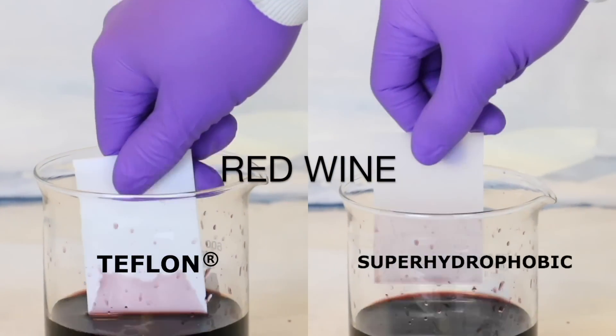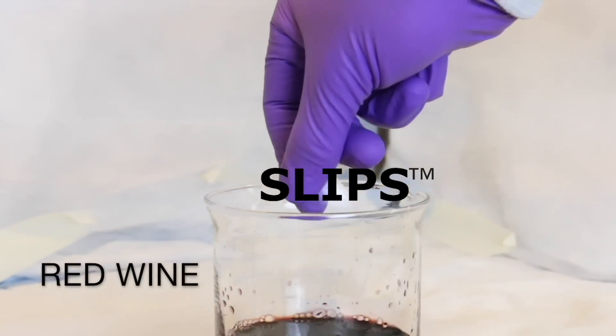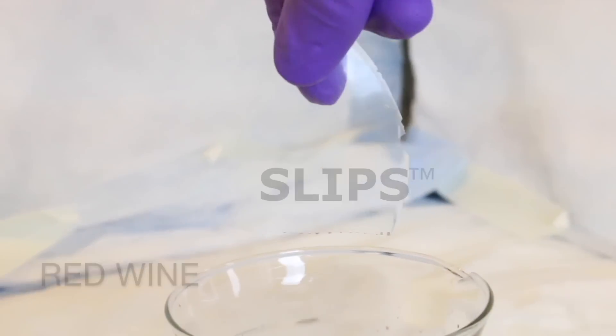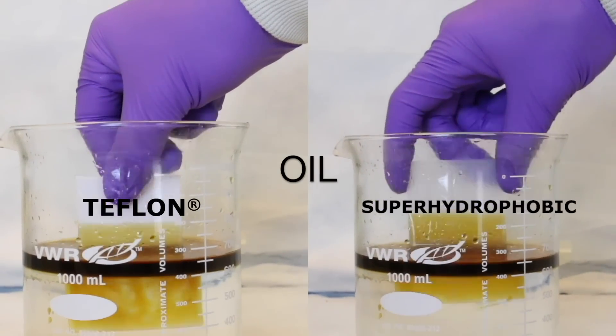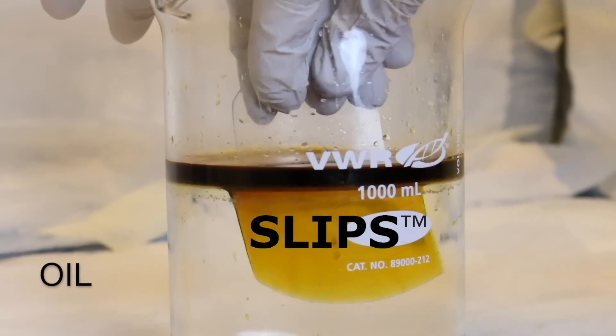Teflon and superhydrophobic coatings are still relatively sticky because they are solid surfaces. And no matter how smooth solid surfaces might feel, they are still rough at the microscopic level. This roughness catches fluids on the surface and makes them stick and smear.